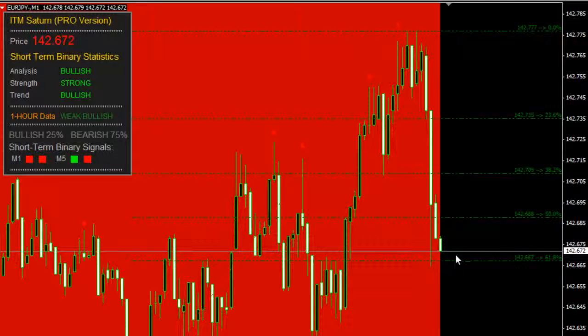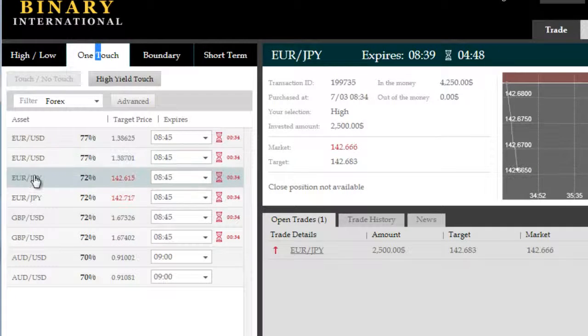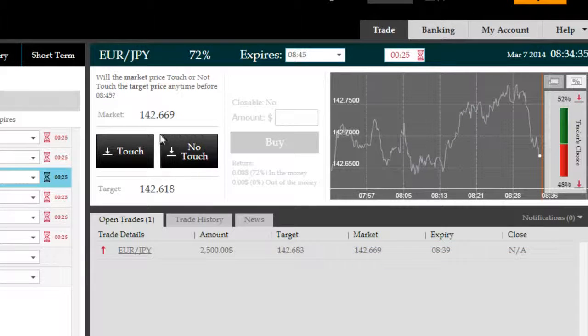And just to confirm our directional trade here, we're going to take possibly a one-touch or no-touch trade on the Euro-Japanese Yen as well. Let's see if it's available. One-touch, yes — Euro-Japanese Yen. We're going to target moving away from the 61.8%, so I think a no-touch here would be more appropriate. Let's let that finish.